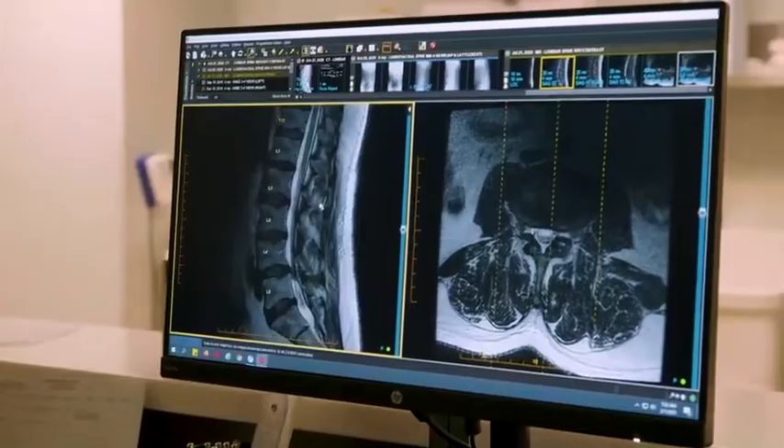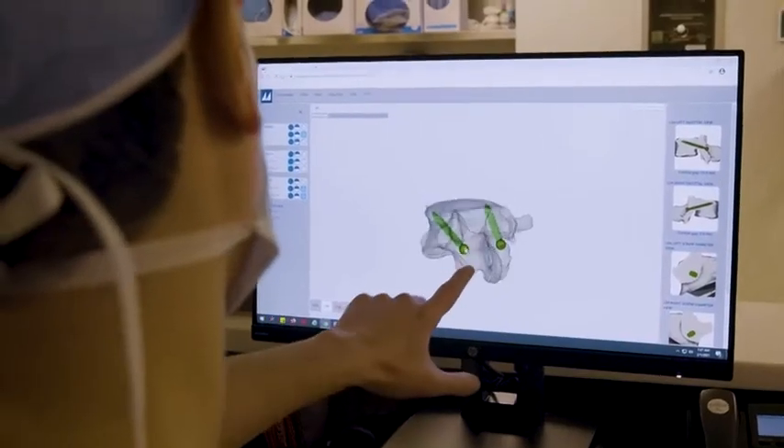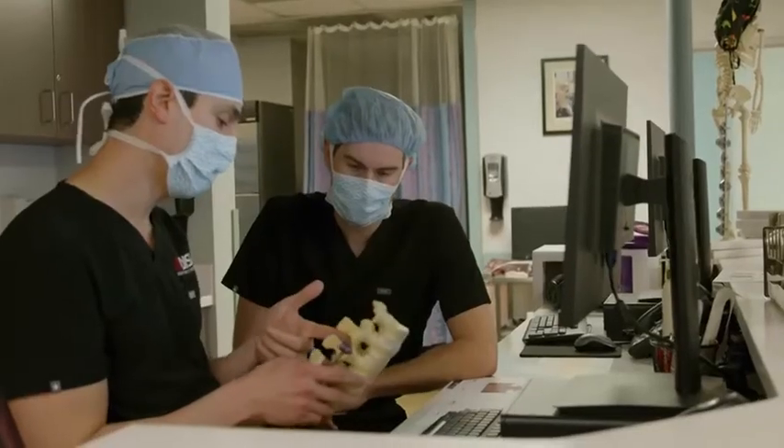They determine that particular screw size, screw length, screw diameter, and then provide me with a guide that I can, with a very high level of accuracy, apply to the area and obtain the screw trajectory that I need in order to be able to perform the surgery as intended.